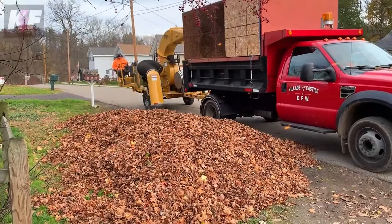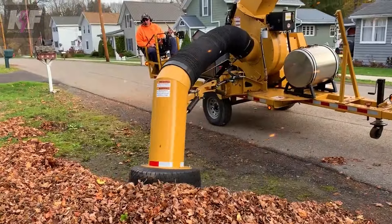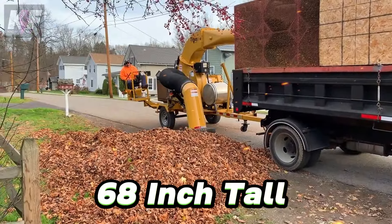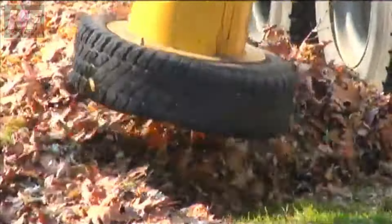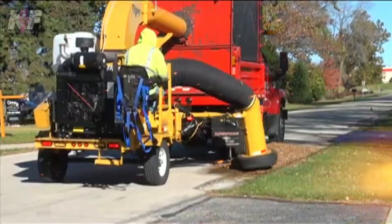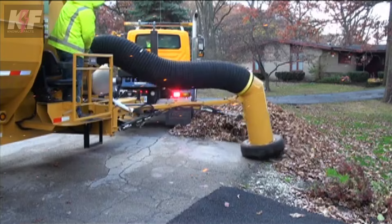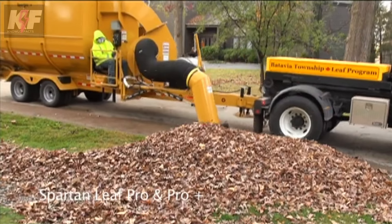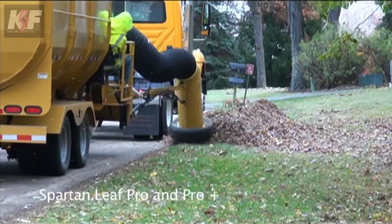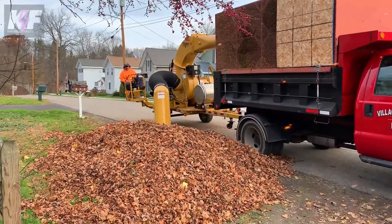Turning our attention to leaf management, Titan Leaf Solutions introduces the Titan Leaf Box Containment Model TLB8, a beacon of efficiency in outdoor cleanup. Imagine an 8-foot long, 72-inch wide and 68-inch tall container, crafted to simplify your leaf gathering. It's not just a box — it's equipped with a nozzle support roller to streamline the process, making it as effortless as it is effective. The essence of its design speaks volumes about its purpose: to offer robust and user-friendly solutions for managing leaves, signifying Titan Leaf Solutions' dedication to enhancing the efficiency of outdoor maintenance.